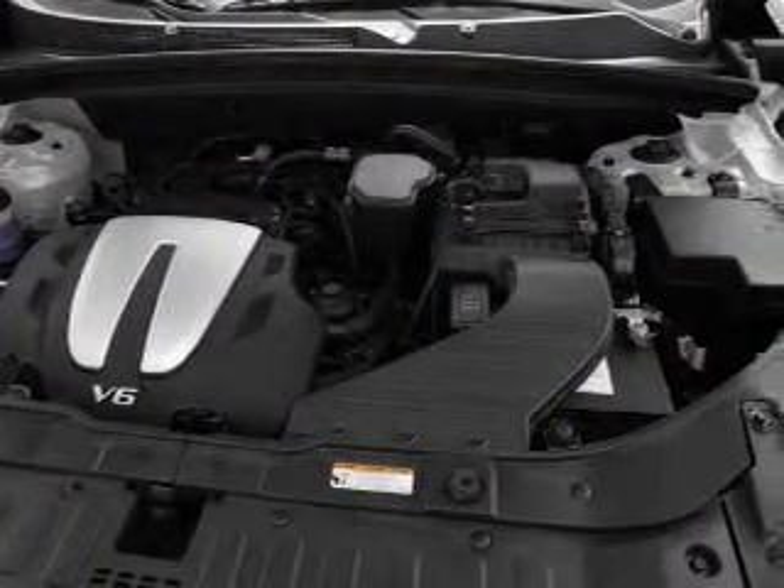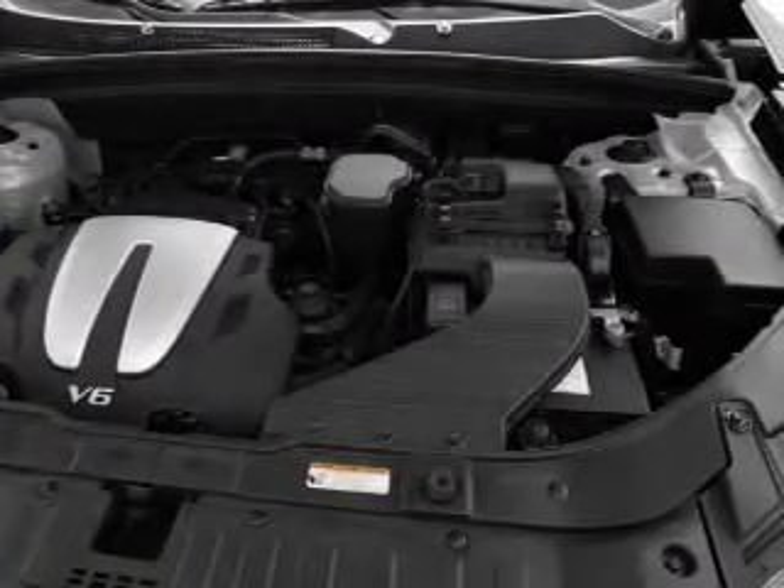Power door locks, power windows, power steering, cruise control, power mirrors, and an AM FM stereo with a CD player.